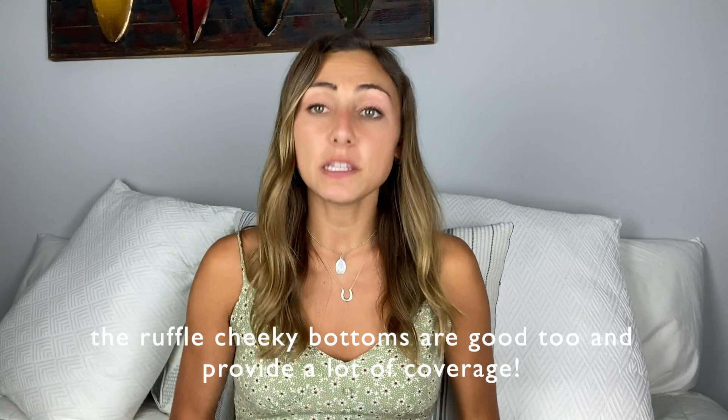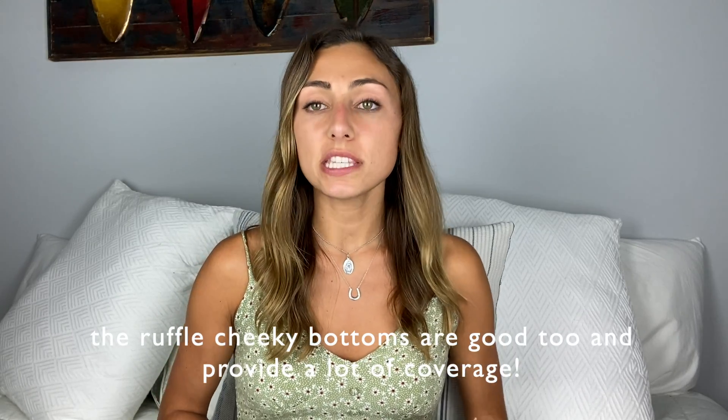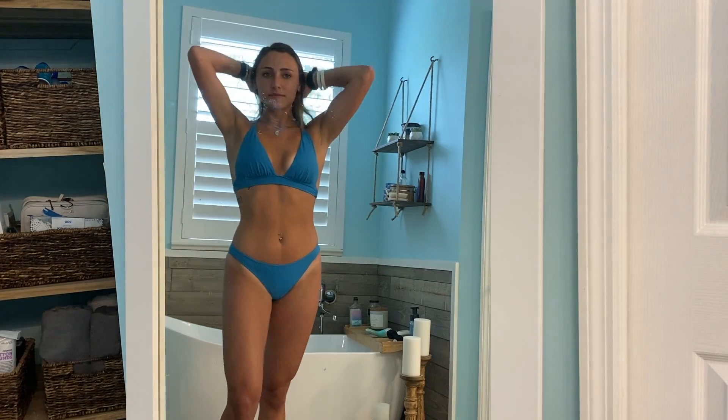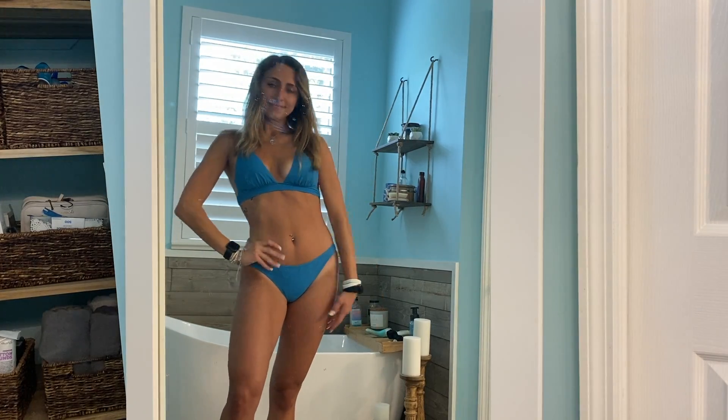Victoria's Secret just dropped their bathing suit line, which is really exciting because I love them. I have this one top, and all the bikini bottoms I'm showing in the video are the itsy bottoms. This bathing suit I'm literally obsessed with. The top doesn't stay on as well as another one I'll show later, but it's really flattering, comfortable, comes in a lot of colors, and it's not overly expensive. 10 out of 10, I recommend getting Victoria's Secret new bikinis.